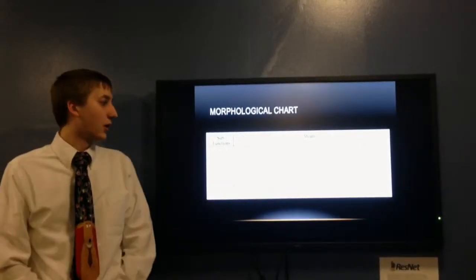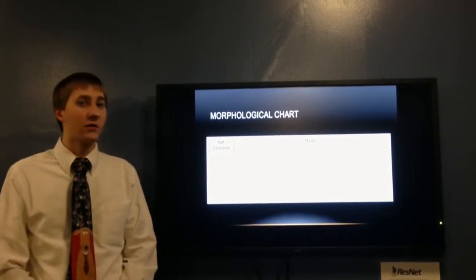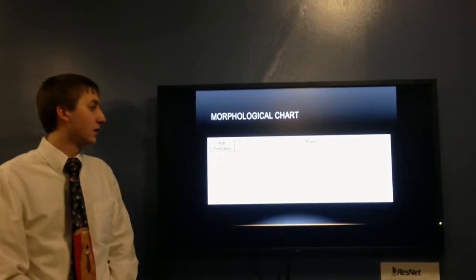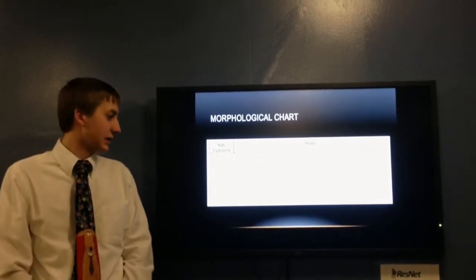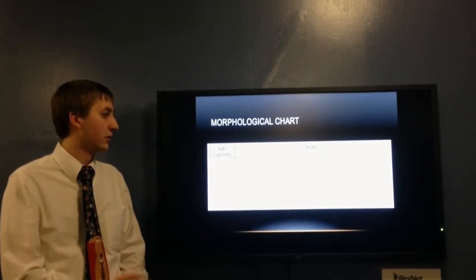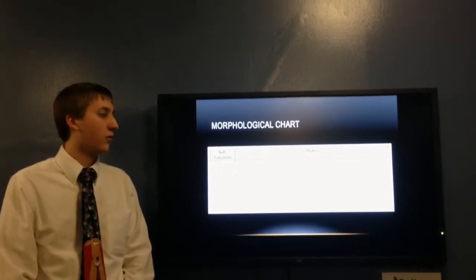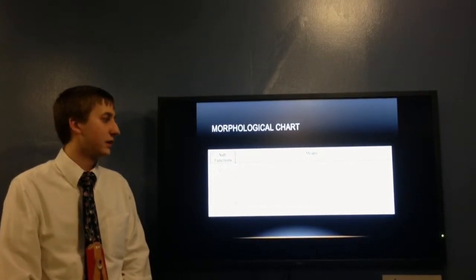For concept generation, we used a morphological chart with sub-functions of blocking waves, putting on aliens, and easily manufacturing and implementing. We made several different means for them and had around 500 different possibilities.